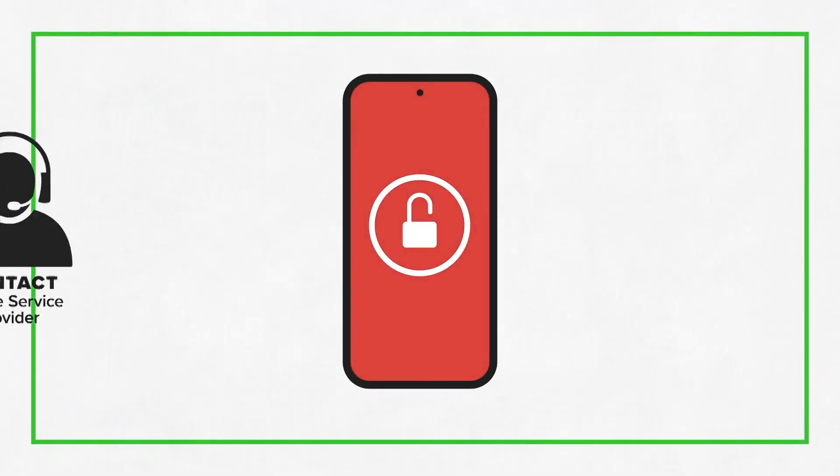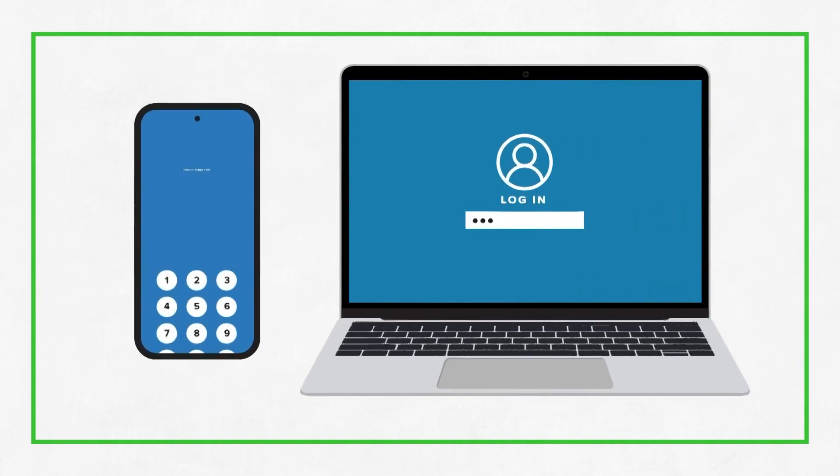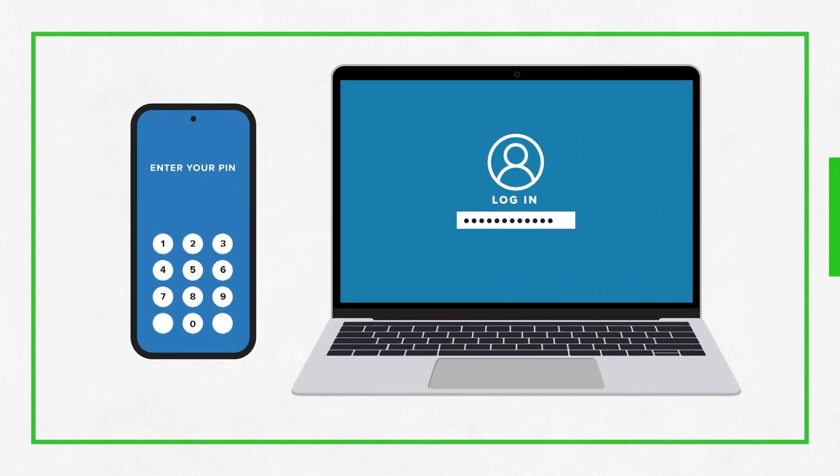If you suspect your cell phone may be compromised, contact your mobile service provider. Once you have access to your devices again, change your passwords and your PIN numbers.